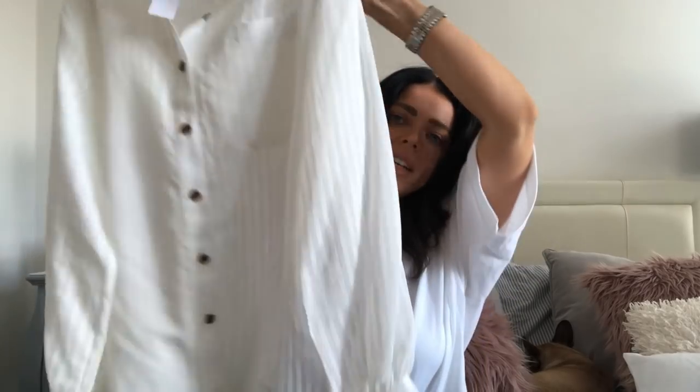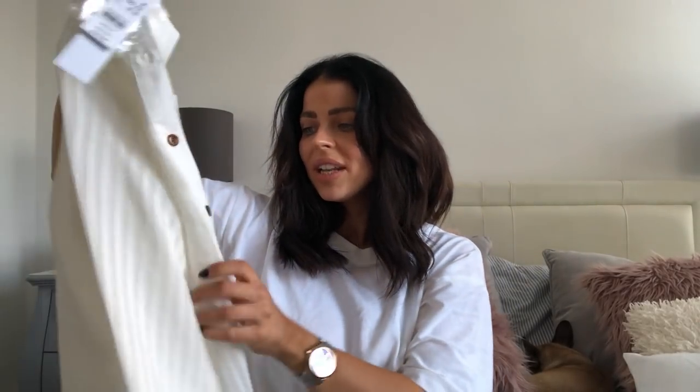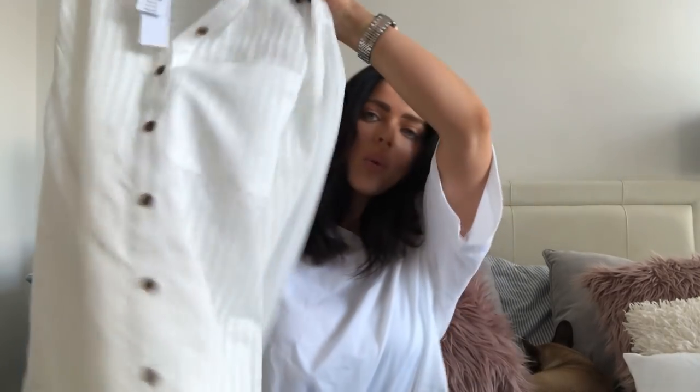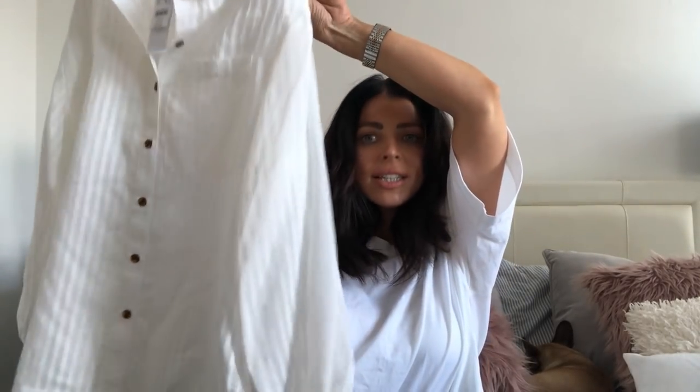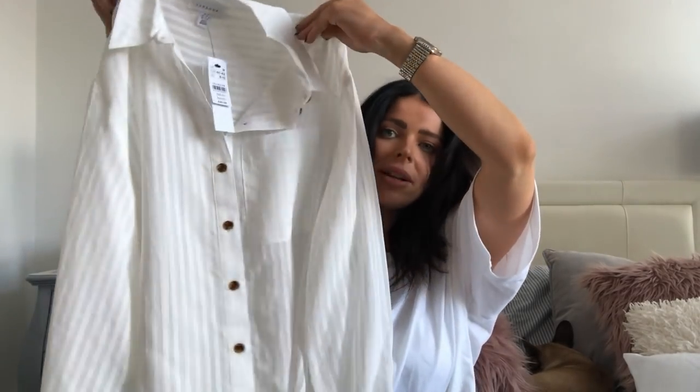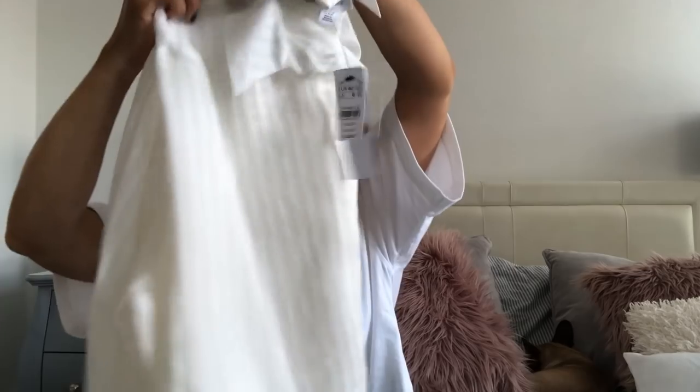It's a really really nice length. I got this in a size medium and it's £35, but for the quality I'm really happy with that. I'm definitely going to wear it with leather pants. A white shirt takes you through so many different seasons — at the moment with leather pants and jeans, and then through summer with white jeans, denim shorts, or even over a bikini on the beach.